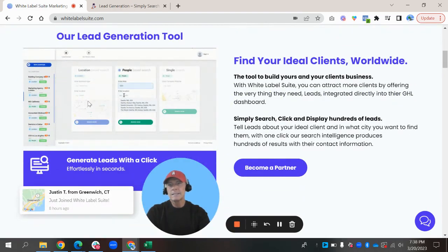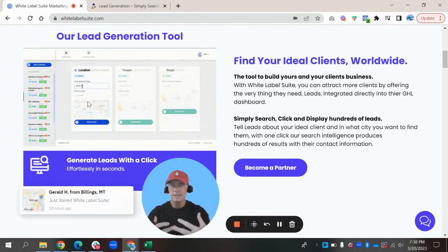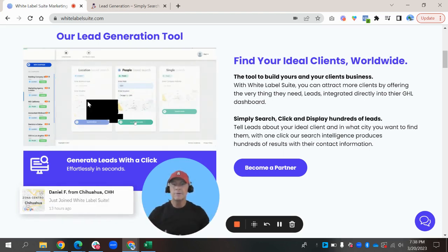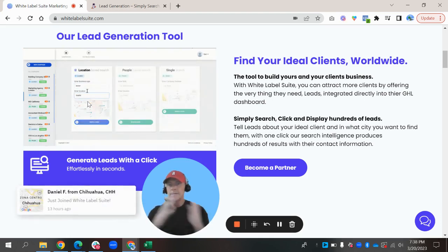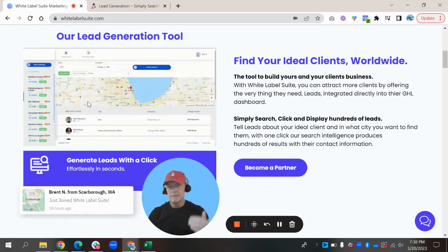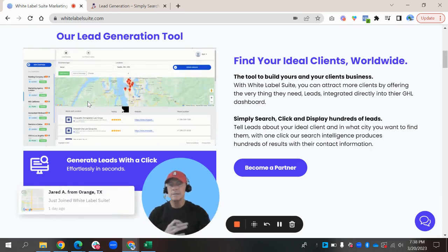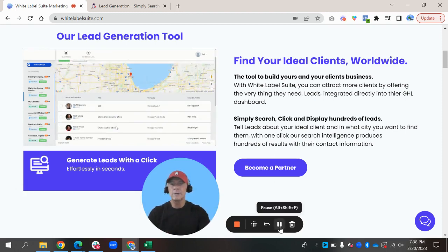So the basis of it is it is a lead generation tool. It goes out to the internet, and you can do location or single search, and you're going to be able to find companies, be able to find emails, so that you can then click a button and put it over into your HighLevel system and have a list of emails and names so that you can then put them on some email campaigns.